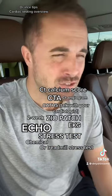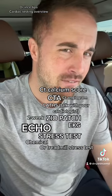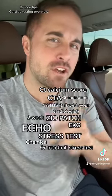That kind of covers a lot of the cardiac testing that you'll encounter in your life. Let me know if you have any other questions or concerns, and what kind of cardiac testing you've done. Have a great day.